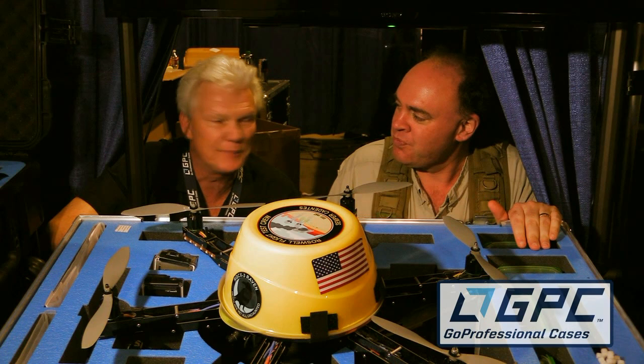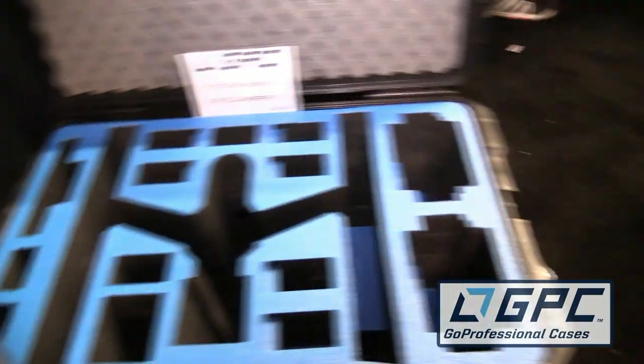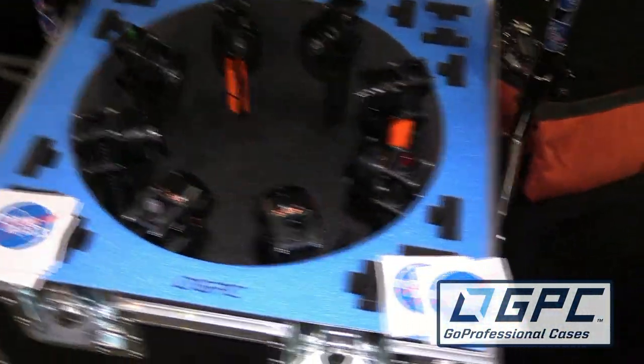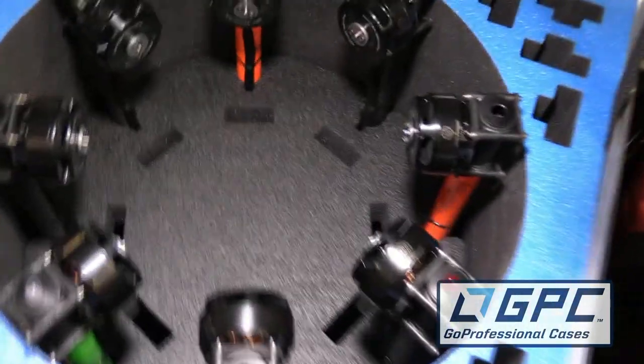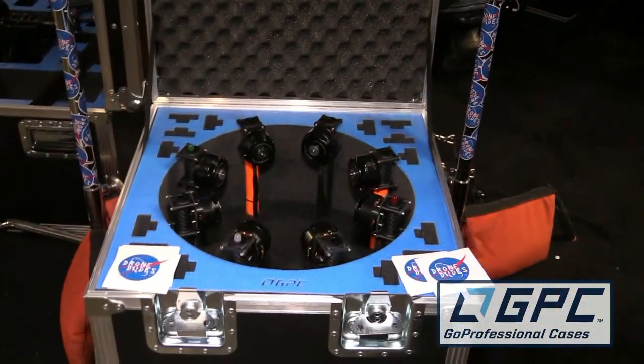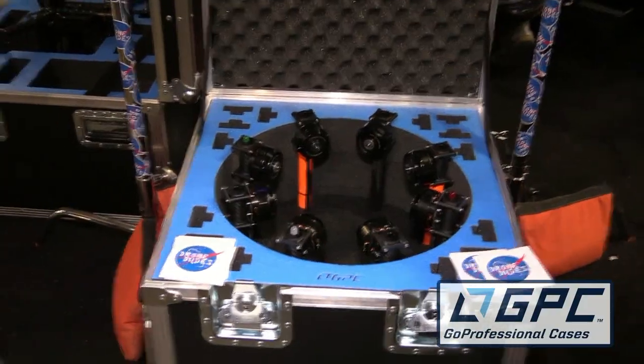A lot of the copters coming out right now are much larger than any standard injection-molder type cases. Therefore, we've got to move to the next level and go into fabricated cases. What's beautiful about those is we can make them exactly the size they need to be — not oversized or undersized — and we can add features to the cases and still do our beautiful water jet foam. We combine the best of both worlds.